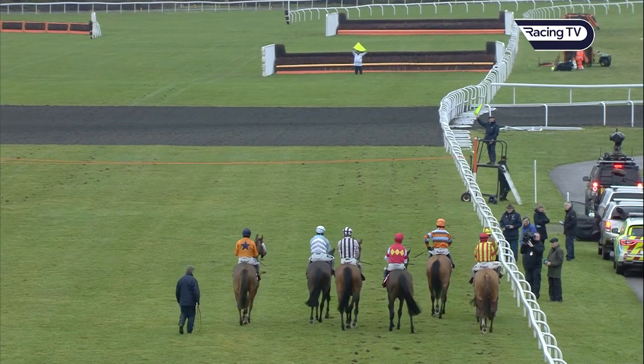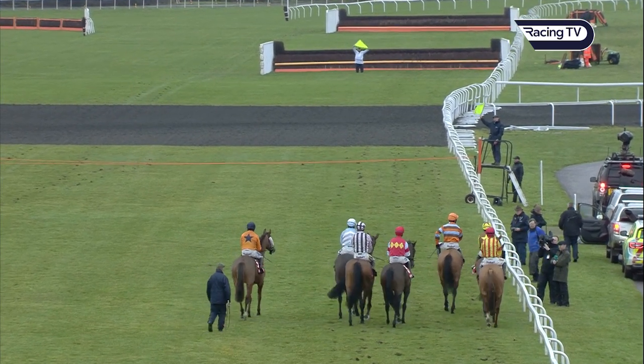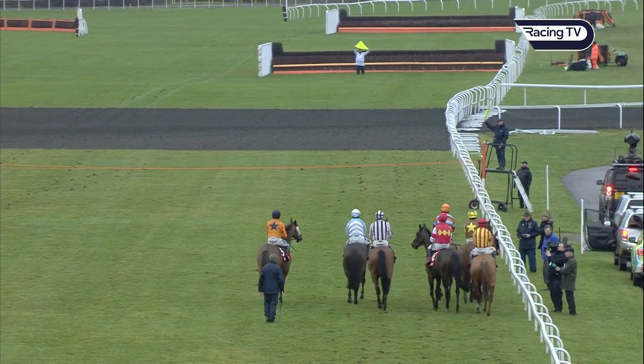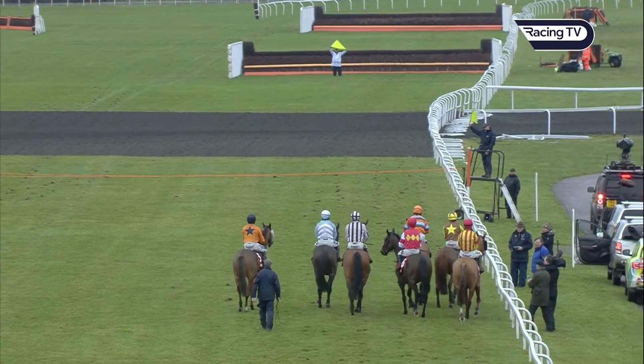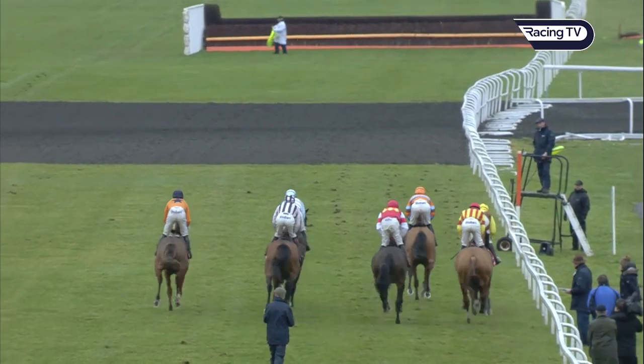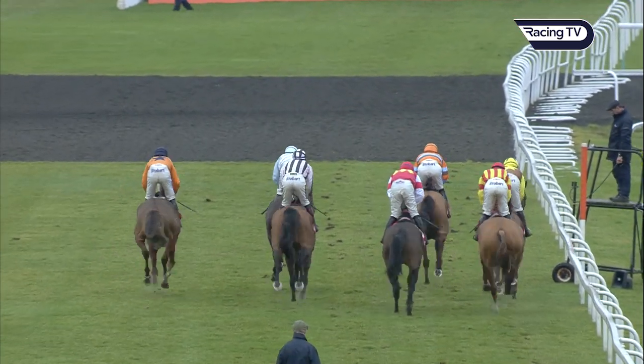With just a few seconds to the start time here. Flag is raised. Looks like they're going to go off bang on time for this Grade One Labbrook's Cordo Star Novices' Chase, named after the five times King George hero, Master Tommy Tucker.